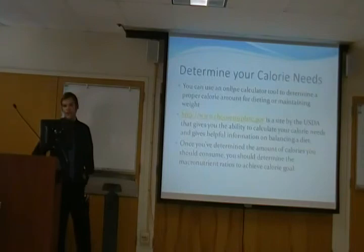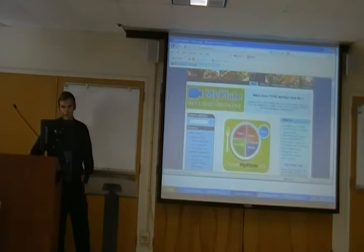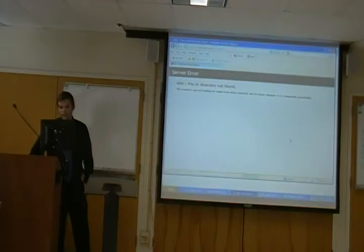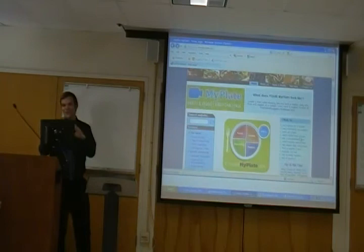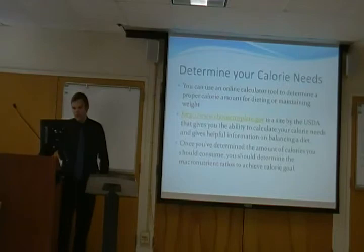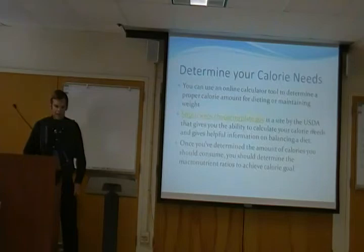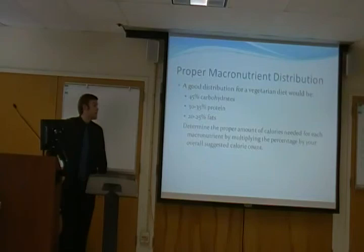To determine your caloric needs, you could use numerous online calculators. The one I found most helpful is the USDA one — just go to choosemyplate.gov. This is the main page, and then you go to 'get a personalized plan.' Basically, it gives you a form where you put in your age, height, weight, gender, and activity level. I already did it for myself, so I'll show you what it gave me. Once you determine the amount of calories, you should determine the macronutrient ratios to achieve your calorie goal.